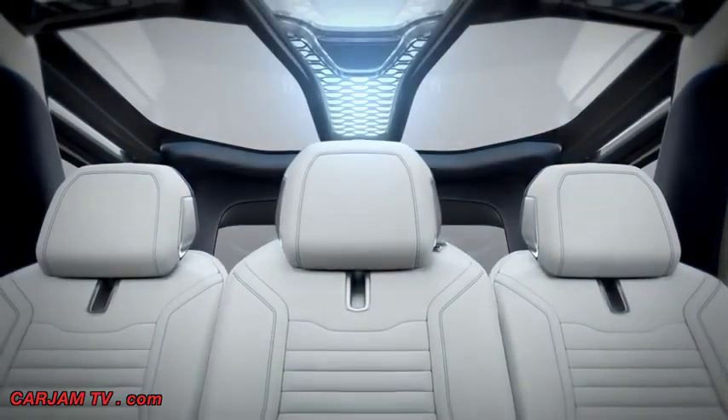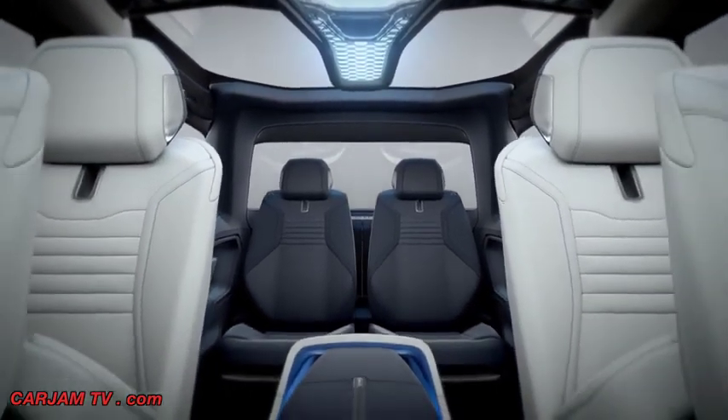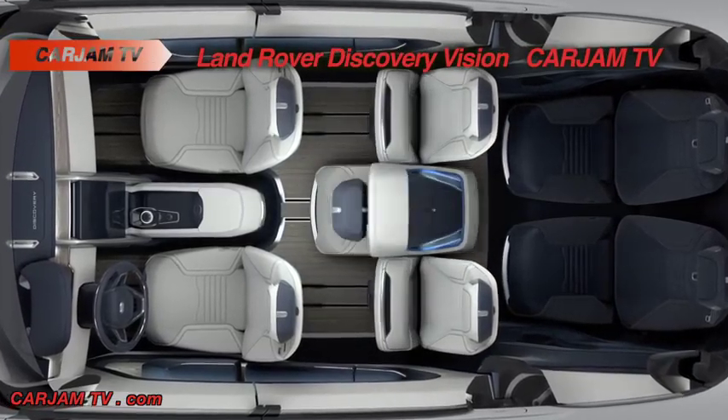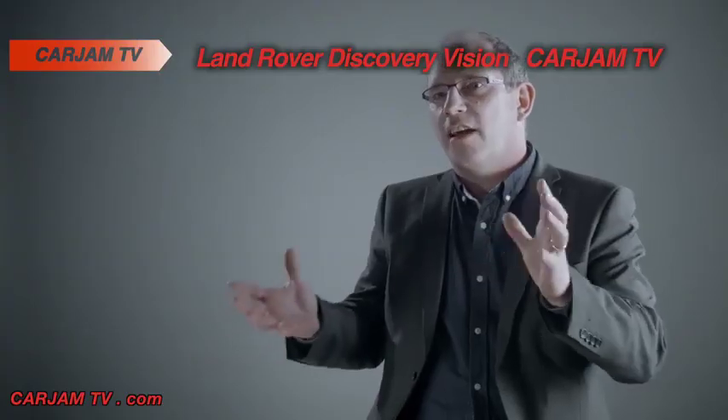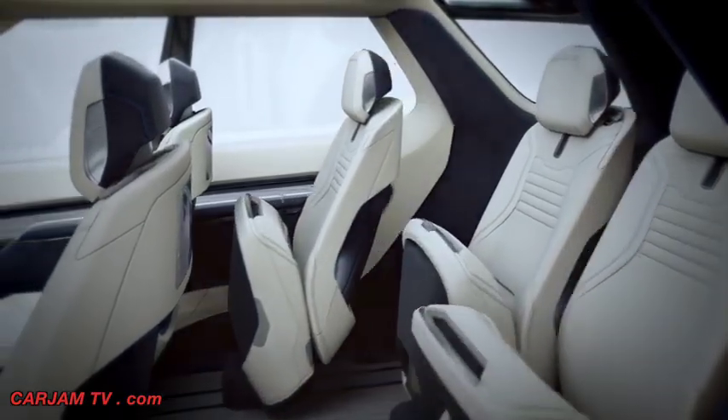The seating arrangements are fantastically versatile. The car can go from a comfortable full seven-seat vehicle in one moment, then by simply operating the touchscreen seat configurator, you can change that into a four-seat vehicle with limousine rear legroom within seconds.